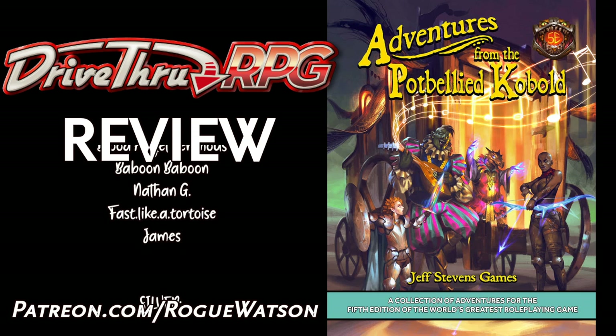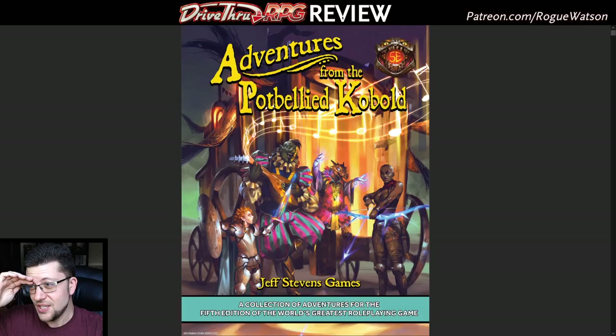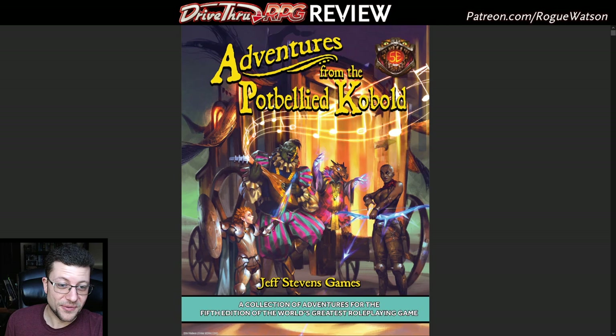A review copy has been provided for the purposes of this review. If you enjoy my videos and streams, consider using my affiliate links for your online shopping and supporting me via Patreon.com/RogueWatson. I just rattled off some of the biggest and best names in Dungeons & Dragons 5th Edition adventure design, by the way.